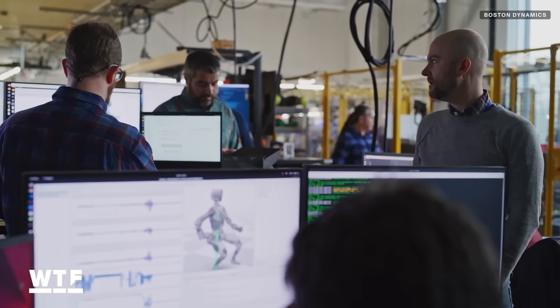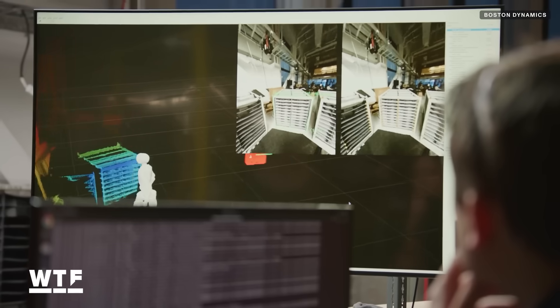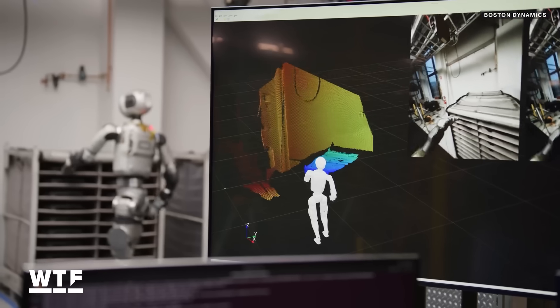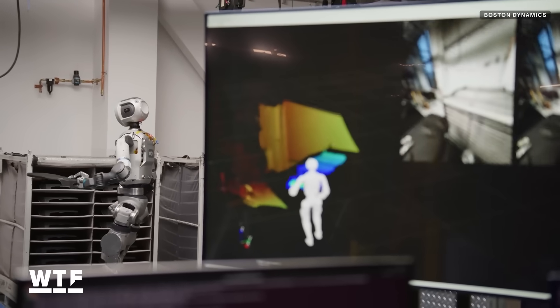To be ready and prepared to react to any environmental changes, Atlas needs to be constantly updating its model of the world around it. To accompany its 2D picture of its environment, Atlas also constructs a 3D model to help determine how far away items are, how to orient itself and the items it's grabbing, and more.